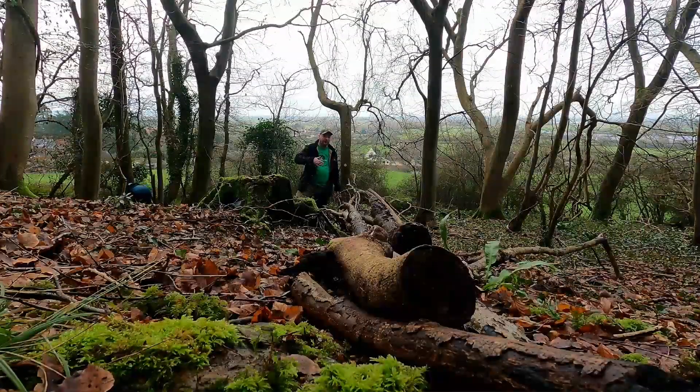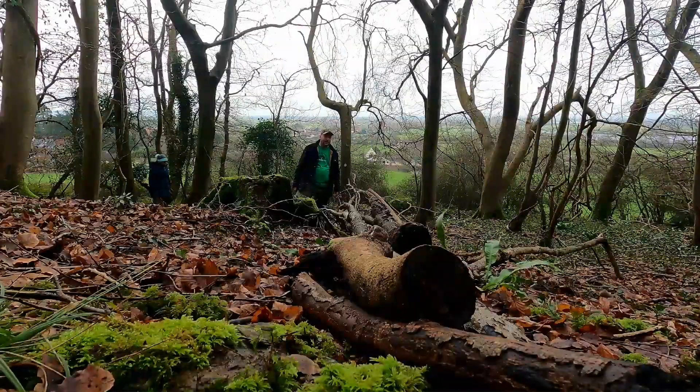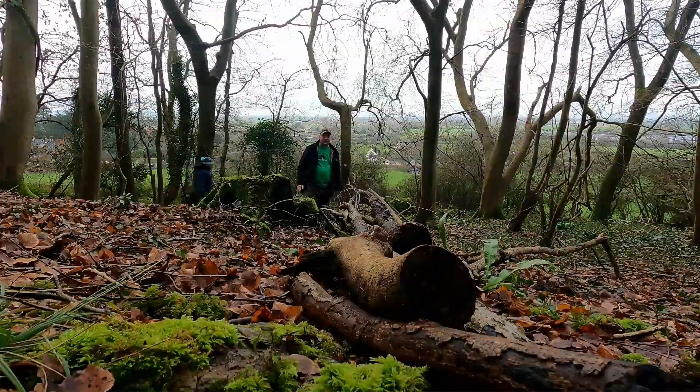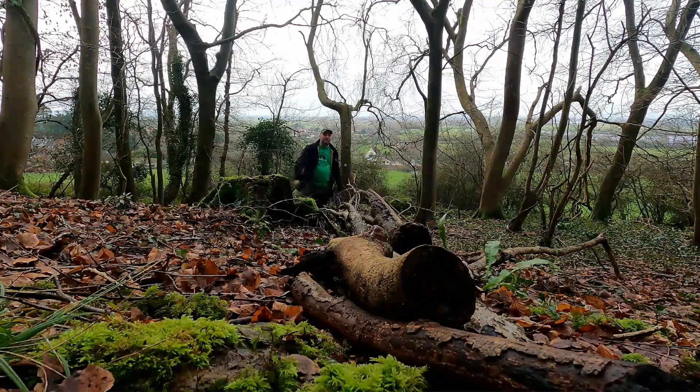Then we'll cut it and fold it. I did go on a hedge laying course once, so I've got a bit of experience of that, and hopefully over the years this will grow up into a nice natural bushy boundary marker.